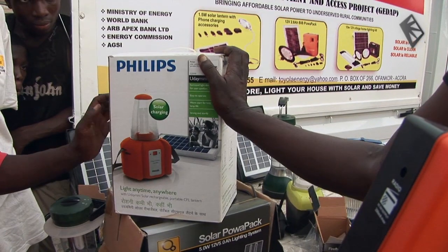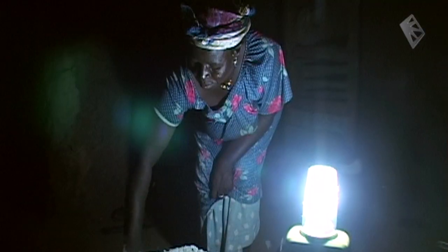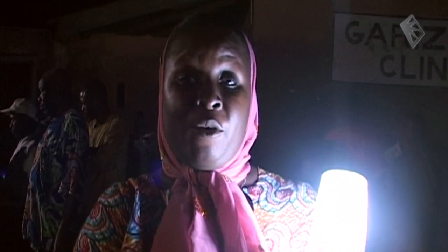Toyola Solar gives its customers a helping hand. People cannot pay upfront for these products, but they can pay if you give them an opportunity to pay installmentally over time, as they are presently doing. They buy kerosene now, so it is not true they don't have money.